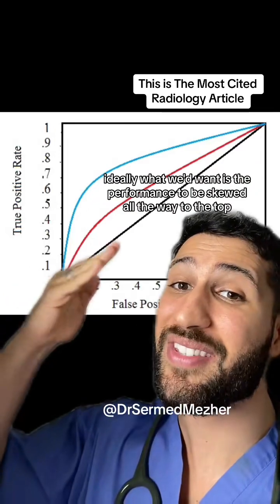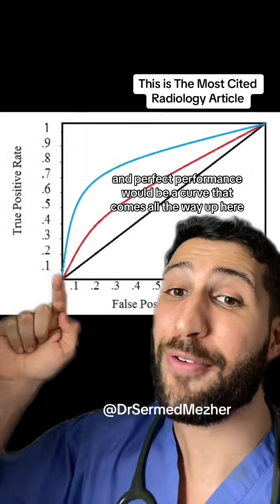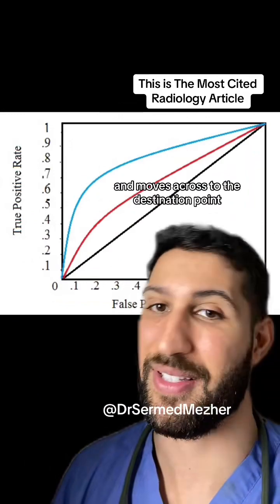Ideally what we'd want is the performance to be skewed all the way to the top, and perfect performance would be a curve that comes all the way up here and moves across to the destination point.